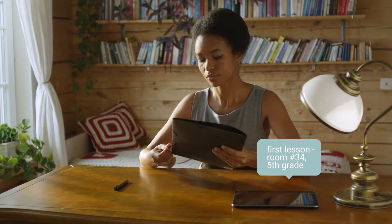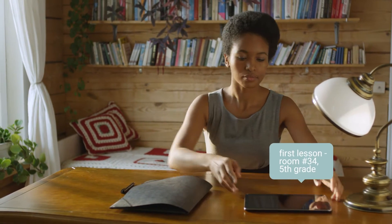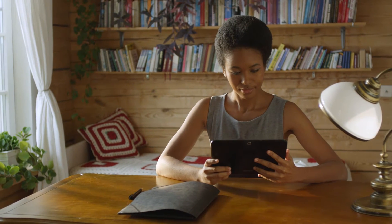SchoolOS helps teachers to be more productive with a simple and intuitive application to manage their everyday schedule, including classes for today, the whole week, room numbers, and grades.